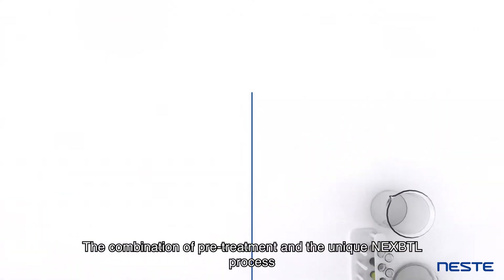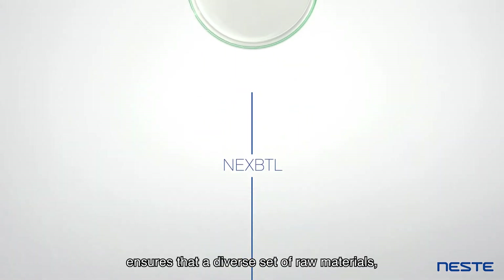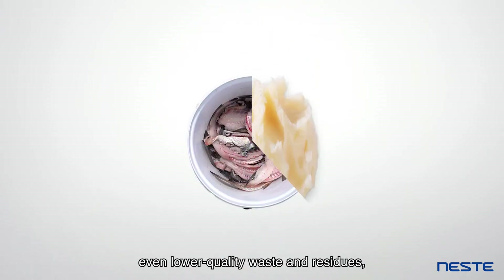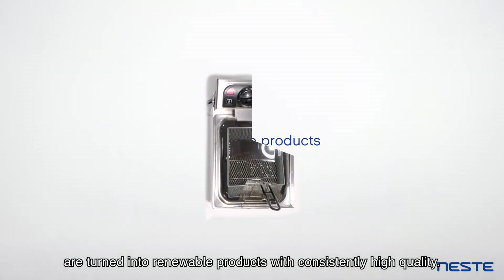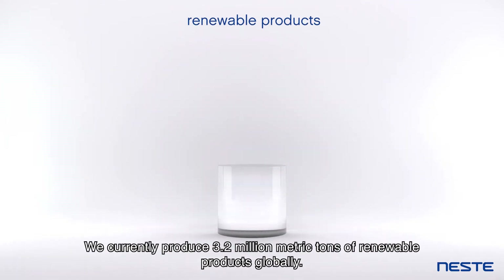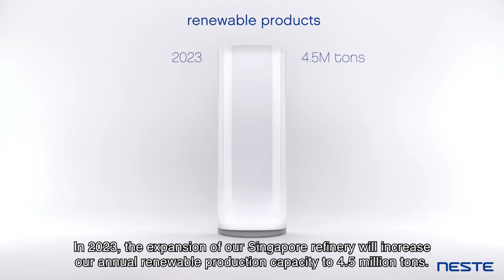The combination of pre-treatment and the unique NEXTBTL process ensures that a diverse set of raw materials, even lower quality waste and residues, are turned into renewable products with consistently high quality. We currently produce 3.2 million metric tons of renewable products globally. In 2023, the expansion of our Singapore refinery will increase our annual renewable production capacity to 4.5 million tons.